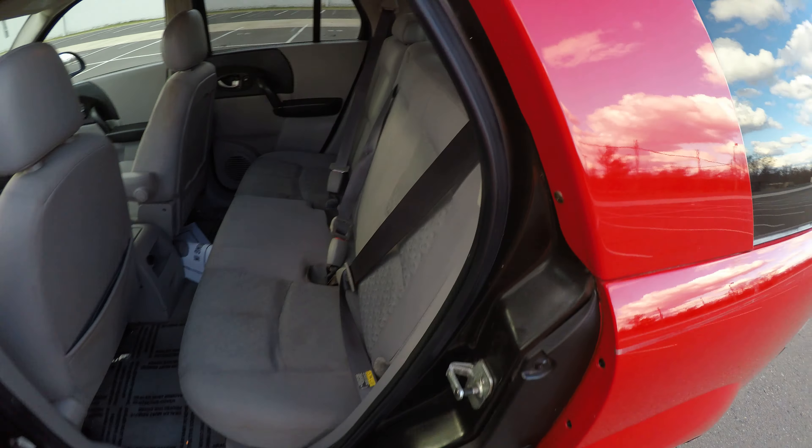This tire here is going to be 6/32nds of an inch. This tire here, also 3/32nds of tread. Left turn signal. Rear left turn signal.